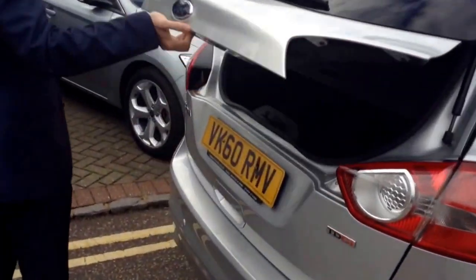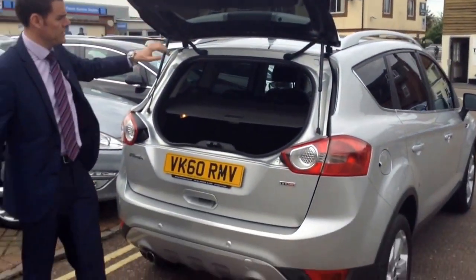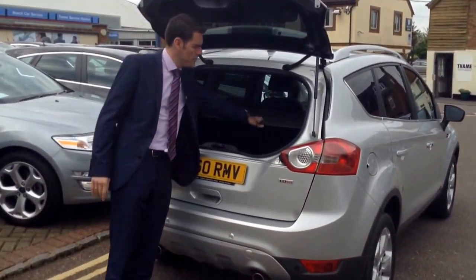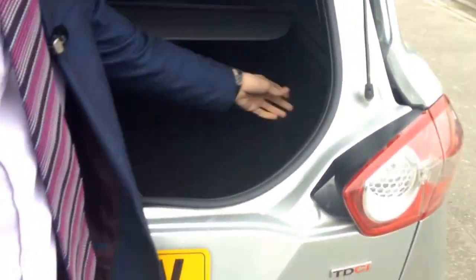A nice thing about the Kuga is you can open the boot separately — it's got two separate boot sections. This is great when you're in a supermarket car park; you can get the shopping in or out very easily. There's also another 12-volt charger, which is great if you're going on holiday or a camping trip — you can plug a fridge in the boot.